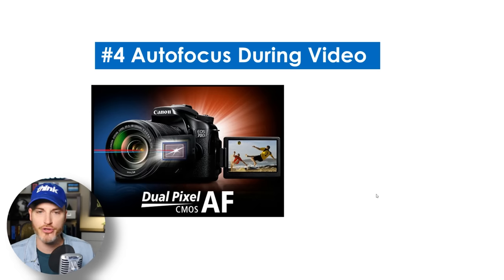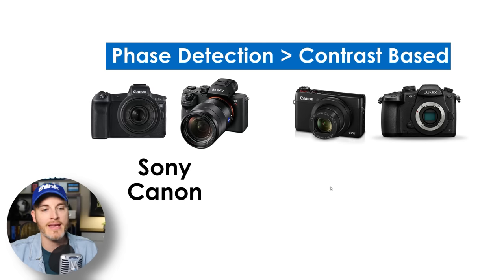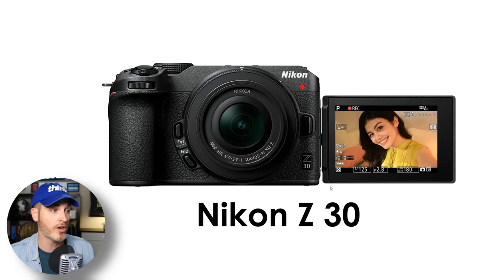Number four is autofocus during video. Autofocus during video is an essential ingredient of a good camera for 99% of YouTube creators. For the last few years, Sony and Canon have been killing it with the best autofocus. However, things continue to change — in our top four cameras at Think Media, the Nikon Z30 has what's called hybrid AF, which is phase detection and contrast detection. It checks all our boxes: it's fast and dependable. How's the autofocus? That's a very intelligent question to ask.